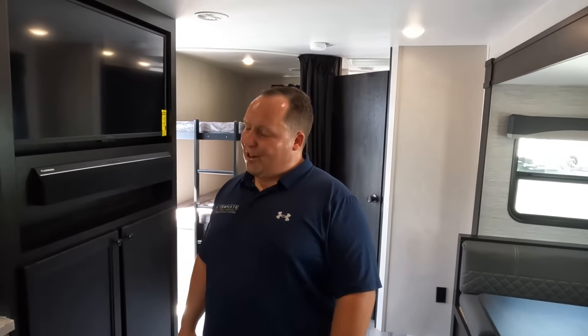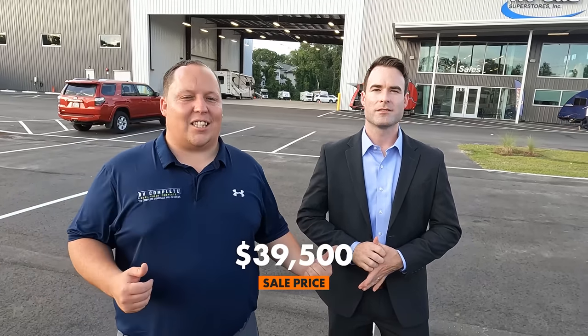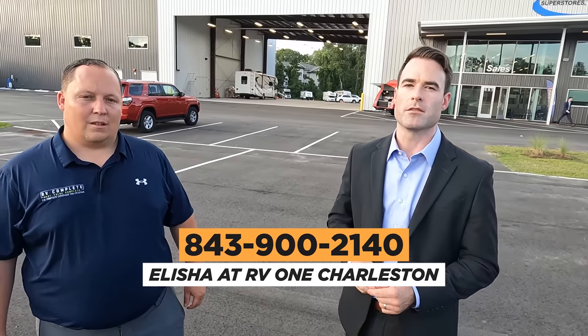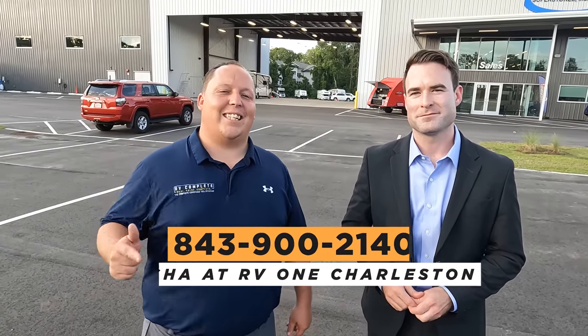It's now time for the MSRP. Elijah, what is the MSRP of this unit? $46,590 MSRP. But that's not what he sells it for here in Charleston — the ultra low price is $39,500. If you're interested in this unit, this is Elijah, the GM of RV1 of Charleston. Call the store at 843-900-2140 and just ask for Elijah. Make sure you tell them you watch Matt's RV Reviews.